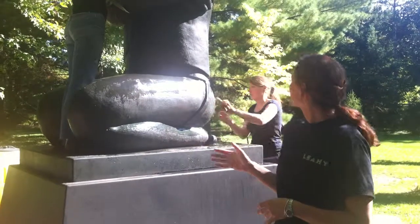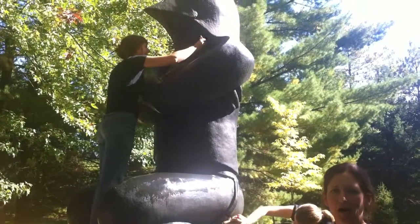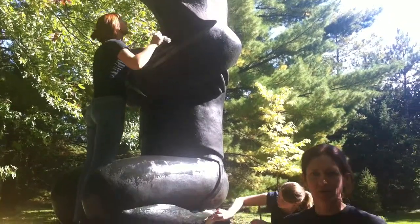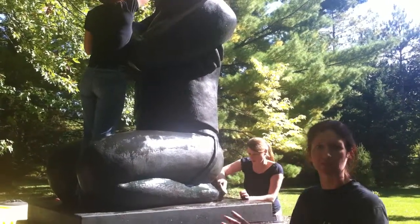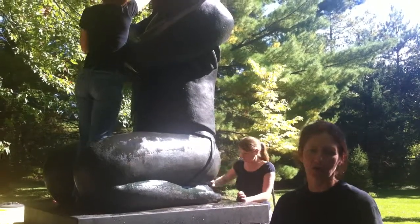Today we have Alison Lindsay and Maria Vtobb who are helping clean and once they are done wiping it all back, we apply wax with rags and paint brushes to get into all the nooks and crannies and the heat from the sun will melt it sort of into the surface of the sculpture and it will be protected for another year.